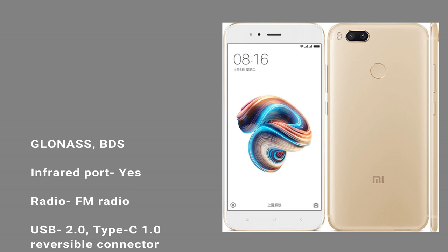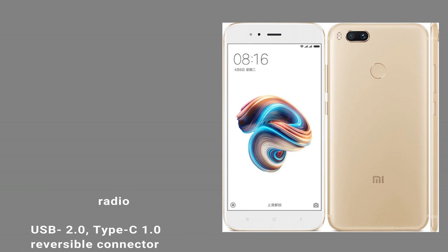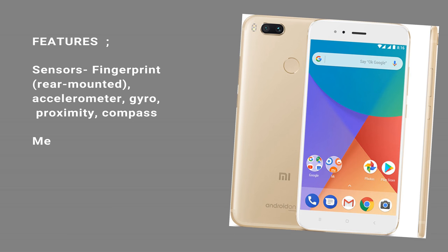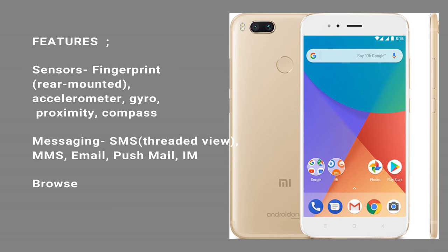USB: 2.0, Type-C 1.0 reversible connector. Sensors: fingerprint, rear mounted, accelerometer, gyro, proximity, compass. Messaging: SMS threaded view, MMS, email, push mail, IM. Browser: HTML5. Java: no.